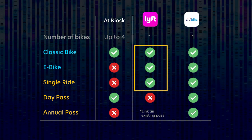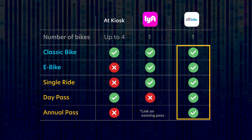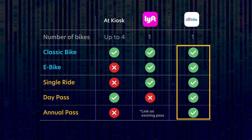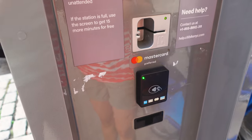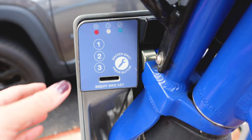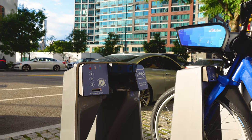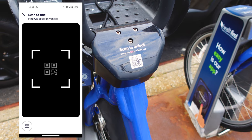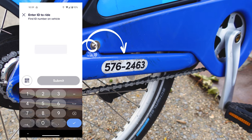The Lyft app only lets you buy a single ride, or you can link an annual pass you've already purchased. The Citibike app will let you rent all bikes and buy all passes. Paying with the kiosk is straightforward — just turn on the screen and follow instructions. Once you've finished your transaction, the kiosk will give you a number. Input this number on the keypad, wait for the light to turn green, and the dock is unlocked. With either the Lyft or Citibike app, you can scan the QR code at the handlebar or manually input the bike ID located near the bike chain. Doing this will unlock the bike and you can take it for a ride.